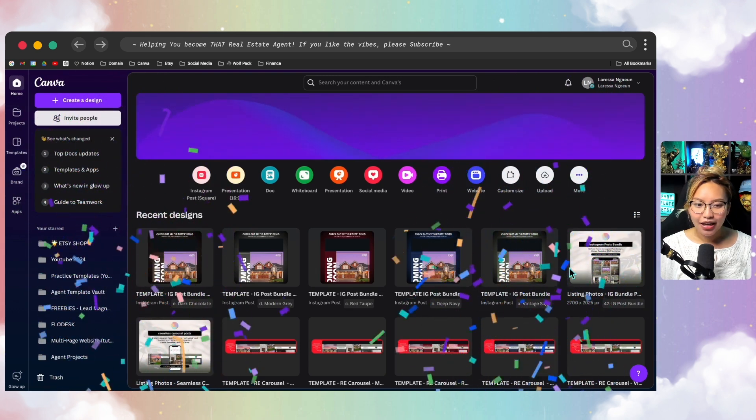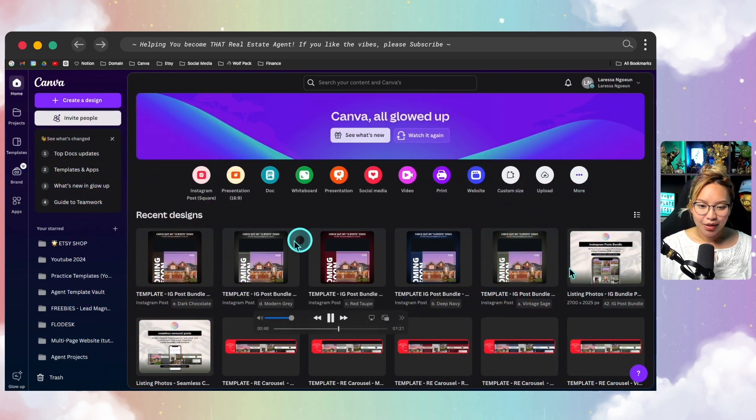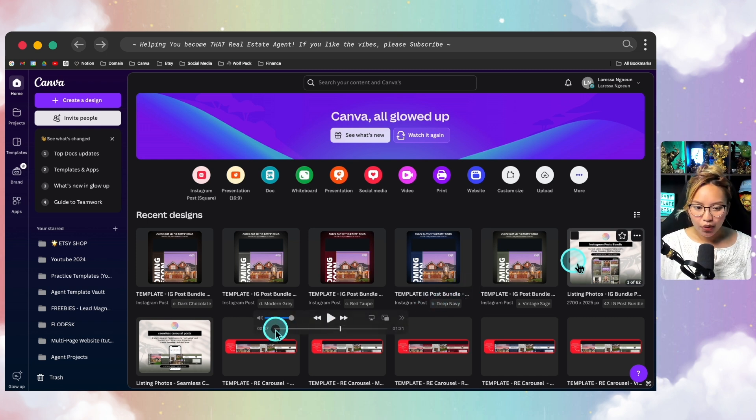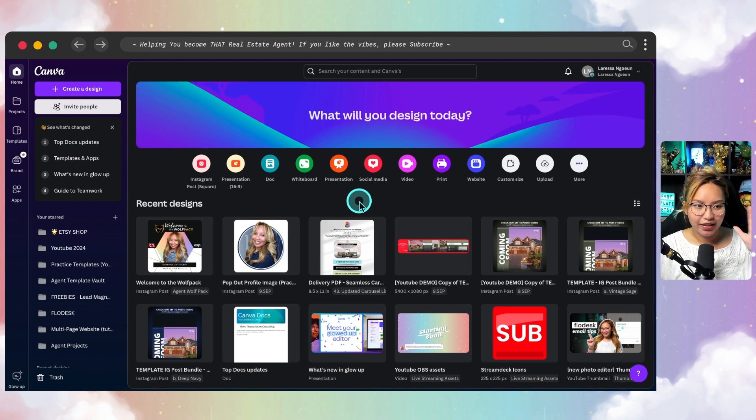I wish I had the sound effects on, but that's essentially what the Canva Glow Up looks like — slightly different, but still Canva. Here is what the old Canva looks like, and if I go over to this screen, this is what the new Canva looks like. Similar, but just cleaned up, polished, and refined.